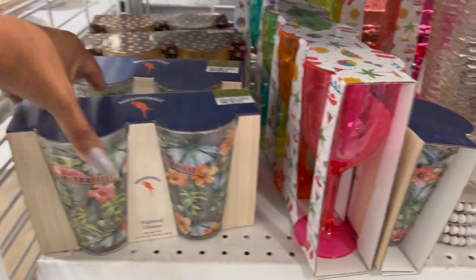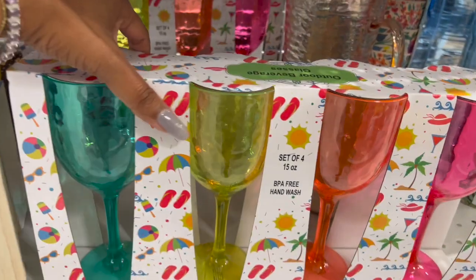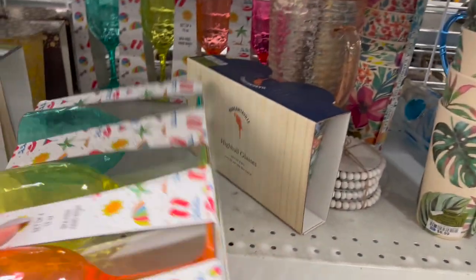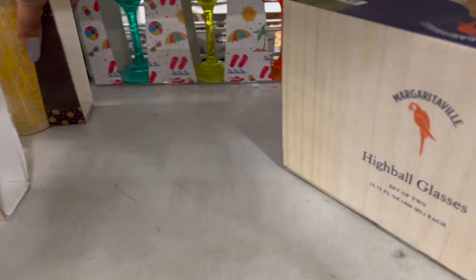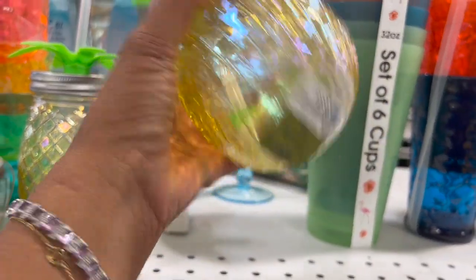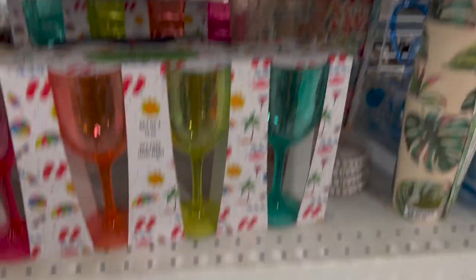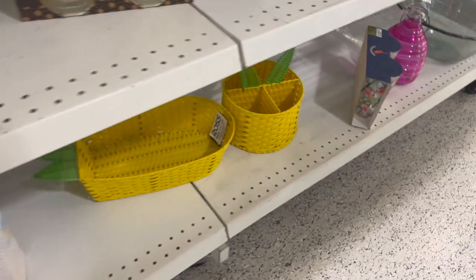Look at these Margaritaville glasses — how cute is that! Definitely summer — $6.99. They have this outdoor BPA hand wash glass set for $8.99. And then they have this one which is $5.99 as well. They have these guys — $5.99 each. I'm not a big fan of the pineapple this year; I just think we've seen so much of it over the years.